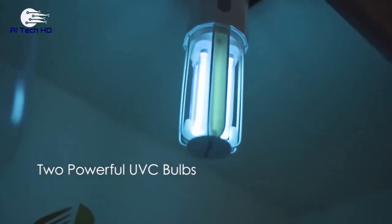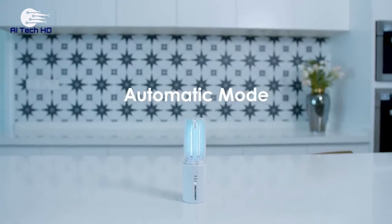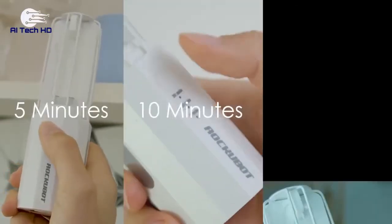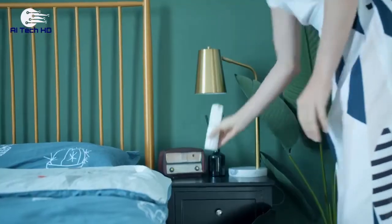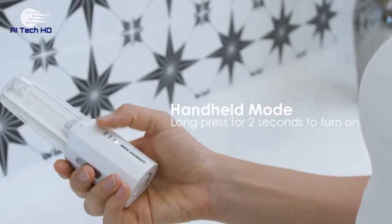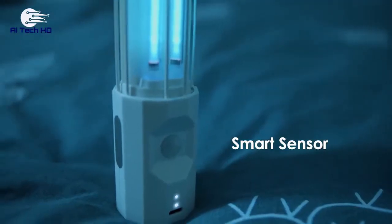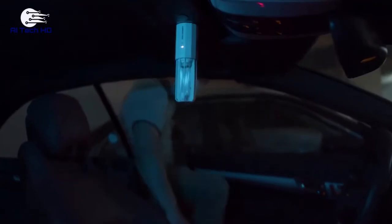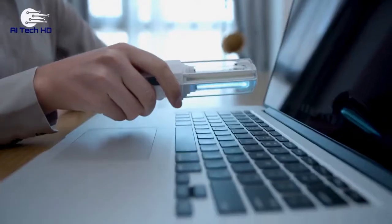UV radiation kills germs, bacteria, viruses, mold and fungi. There are three modes available: 5, 10, and 20 minutes. Press a button and the lamp will turn on after 10 seconds to allow you to leave the room. Rockubot Mini automatically turns off if the built-in motion detector notices people or animals at a distance of 2 meters. The price is $29.